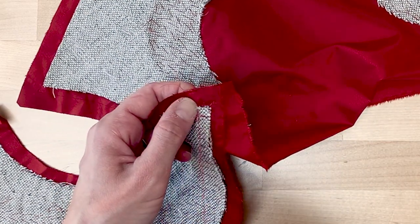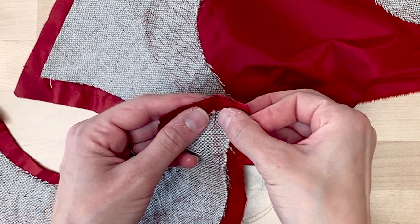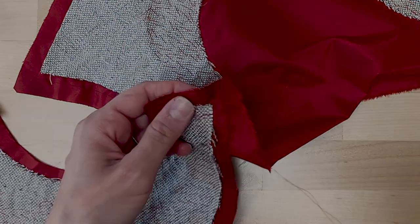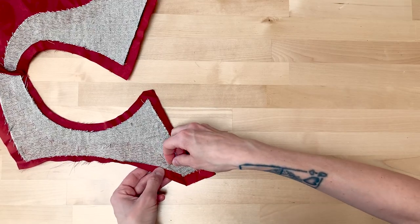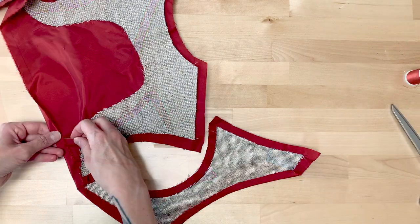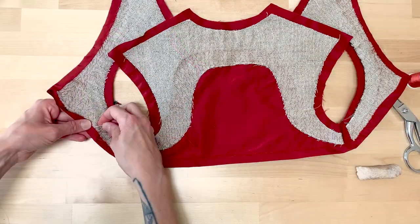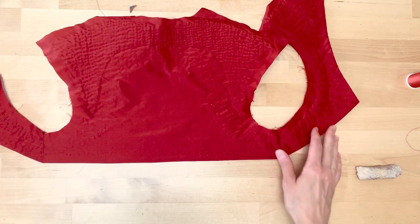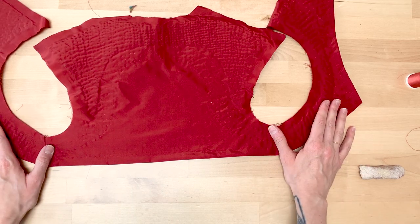The yoke is sewn together at the side seams using a backstitch. The seam allowance is basted inwards at the curve along the front, and the bottom is hemmed to the wrong side using a hemming stitch. The yoke is then put aside, because it's done, and our fabric has just arrived.